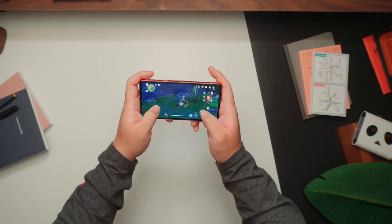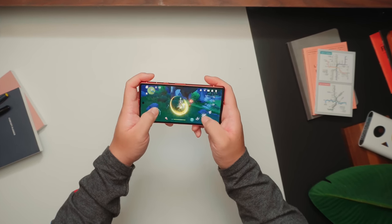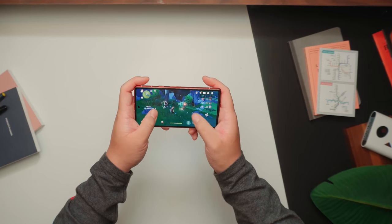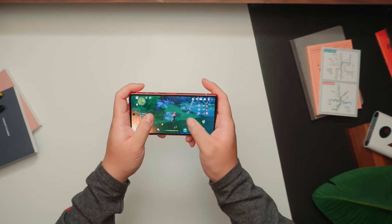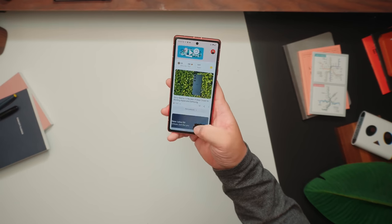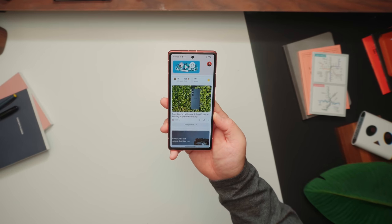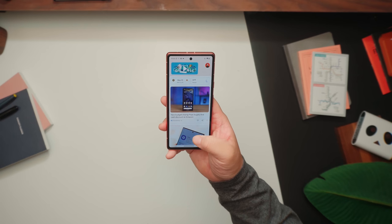Throughout the week I had the Pixel 7A, I didn't really notice any stutters or lag when using the phone for social media, playing casual games, or watching videos. The phone did heat up every once in a while, especially playing a game for an hour or so, or being out on a hot day using the phone extensively — but that also happens with phones that cost twice as much. Performance will take a hit and it will throttle to prevent overheating, but besides that, using the phone just for social or watching videos is a really enjoyable experience.